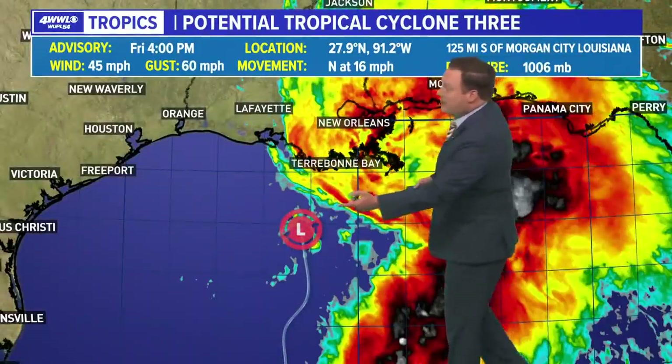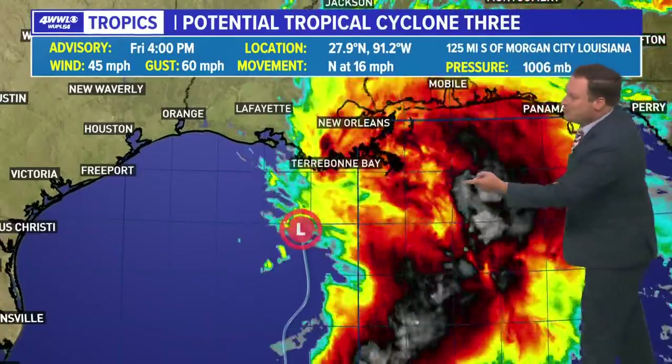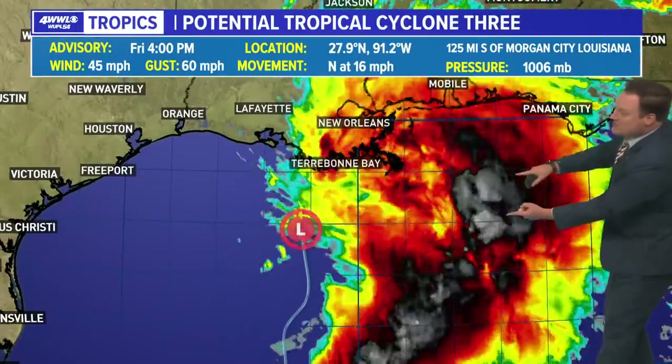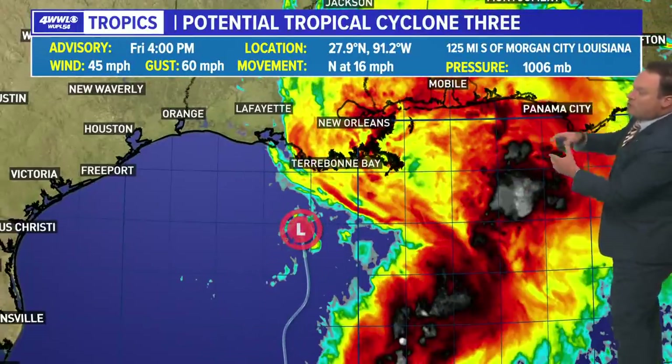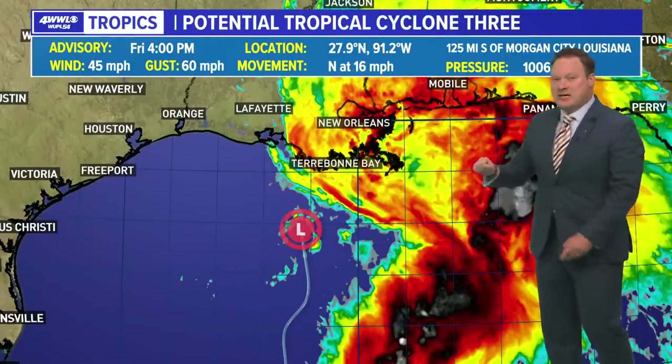Looking at satellite, when you colorize the cloud tops, what has been moving over us has not been very intense. You find the brighter cloud tops well off to the east. If these are able to hold together moving northward, it would be more along the Florida beaches — south of Panama City, Fort Walton Beach — not across New Orleans or even coastal Mississippi.